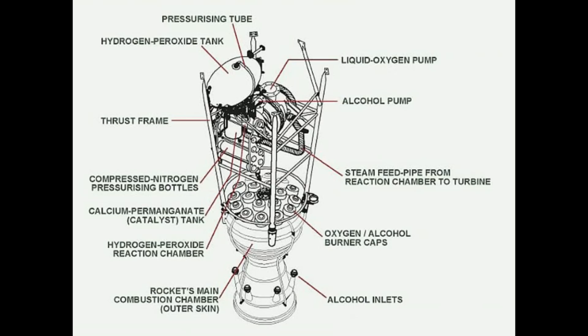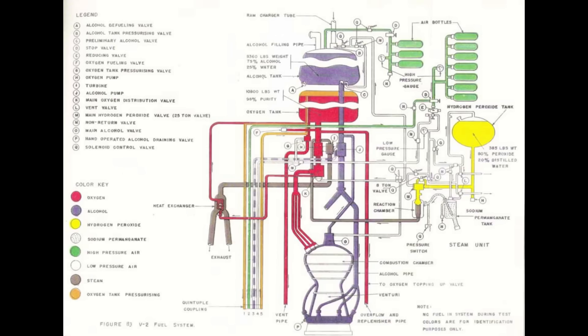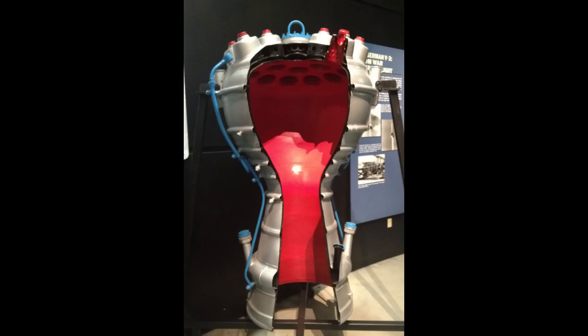But even the thirstiest brigade of soldiers couldn't keep up with the engine, which had to consume over 100 litres of alcohol per second. To feed all this into the rocket, they had a pump system driven by a hydrogen peroxide gas generator — distinct from most modern rocket engines, which use the regular fuel and oxidizer supply to generate power for their pumps, meaning you don't need to load a third propellant.